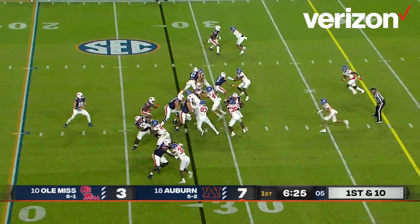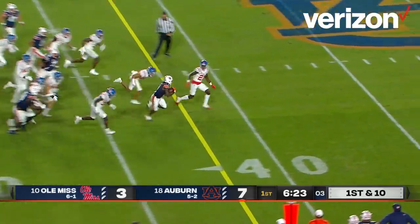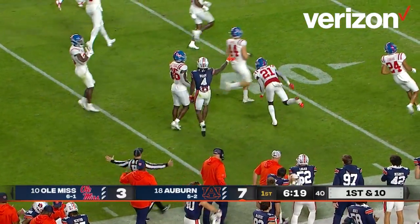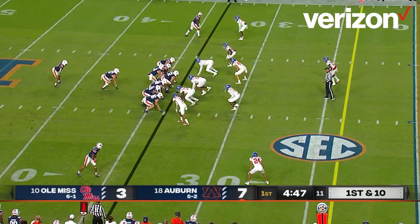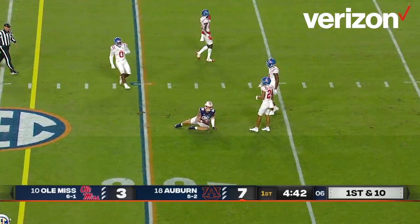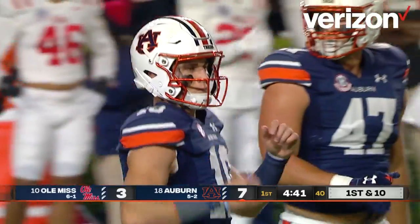Nix turns, hands the ball to Bigsby. Makes a move, he's out to the 40, 45, 50 — down to Auburn sideline to the 46. Nix calls the play. Play action, sets back, throws it down the seam, and it is complete to the 18-yard line — to Luke Deal.